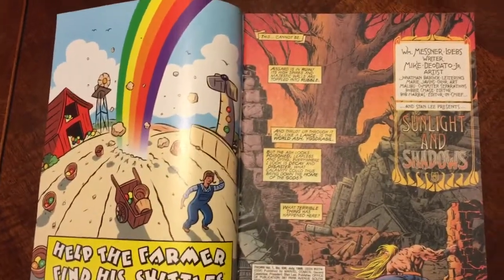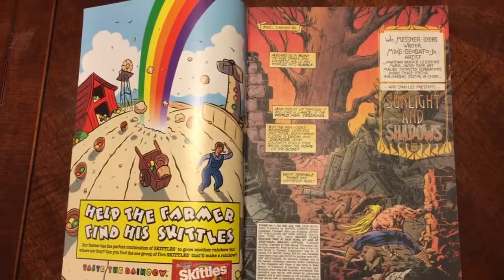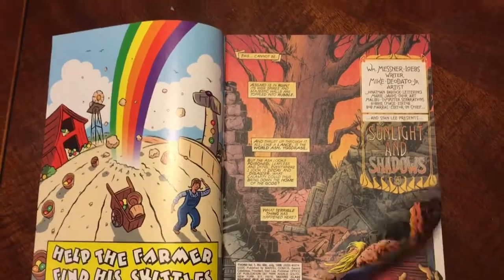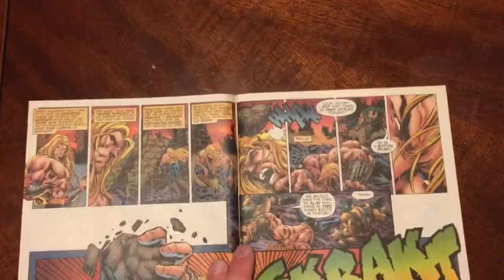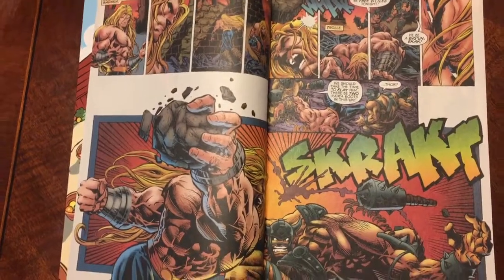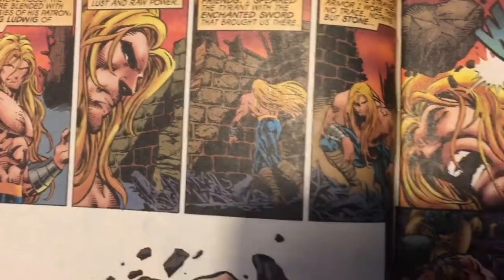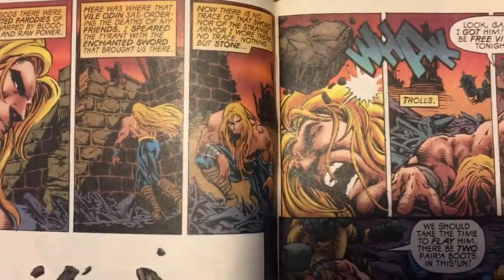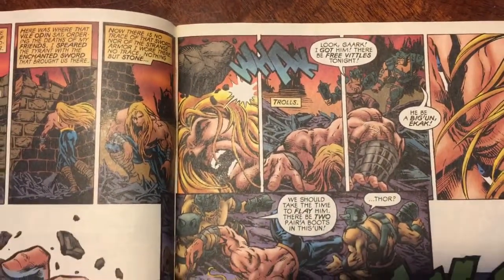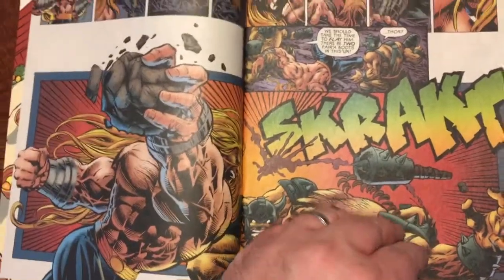Into the story — it's a fun story. We start out, Thor's just returned to Asgard and it's in shambles. The whole place is just completely destroyed. He's like, what the heck happened here? And then he gets attacked. He's looking at everything — what's going on, what happened, what could have done this — whack! He gets clobbered in the head by a rock. And the trolls are like, yeah, we're gonna eat good tonight, baby. And then he gets up and just starts kicking their butts.